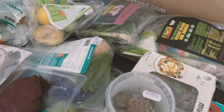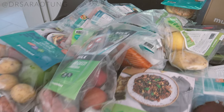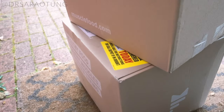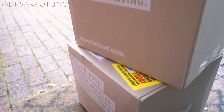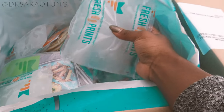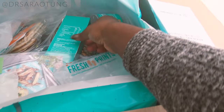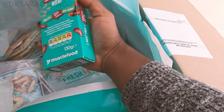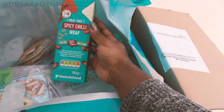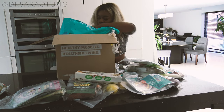Self-ordained meal prep queen dropped the ball, but thankfully Muscle Food are here to pick up the baton. They are a company who basically make full-on meal preps. They send you a whole week of food — three meals a day, three snacks a day. They have so much choice: vegan options, vegetarian options. You get to choose all your snacks too, and all the calories are counted for you.